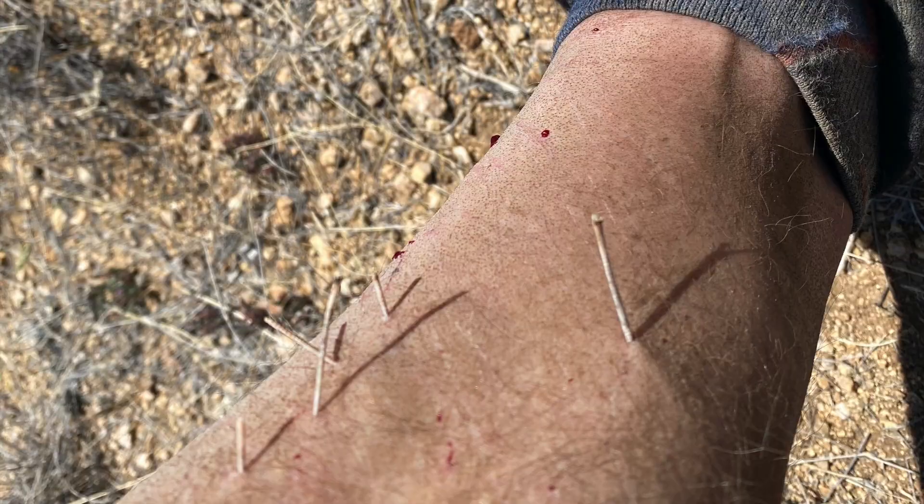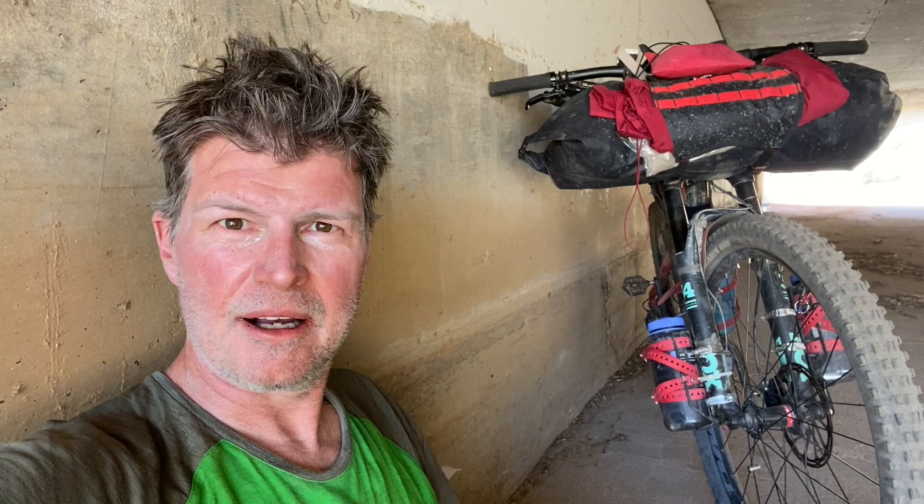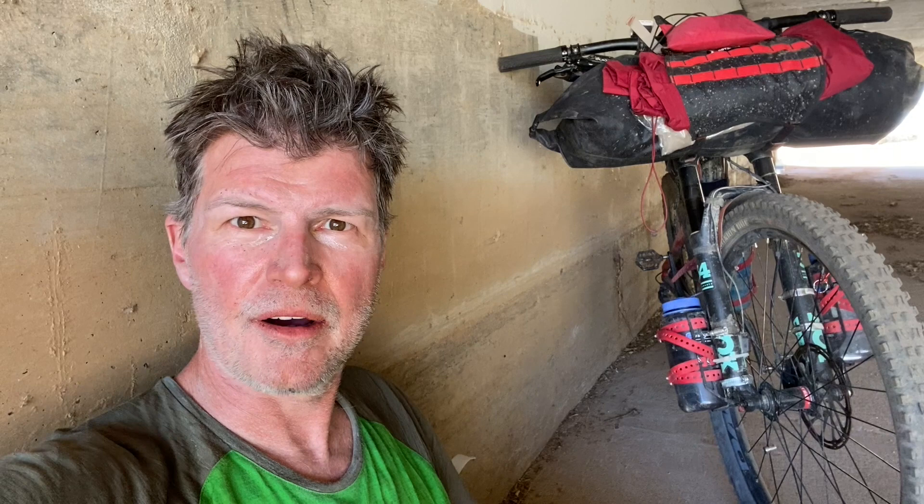Day five and taking a break in a culvert under a highway — it's actually the coolest place out here in the desert. It was 35 degrees this morning when I woke up outside of Summerhaven near the top of Mount Lemmon. Down here in the Oracle State Park area it's about 95 degrees — so a 60-degree swing.